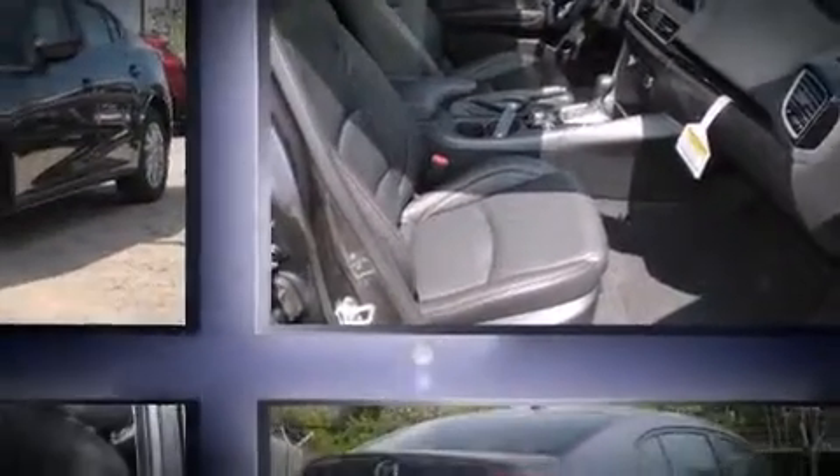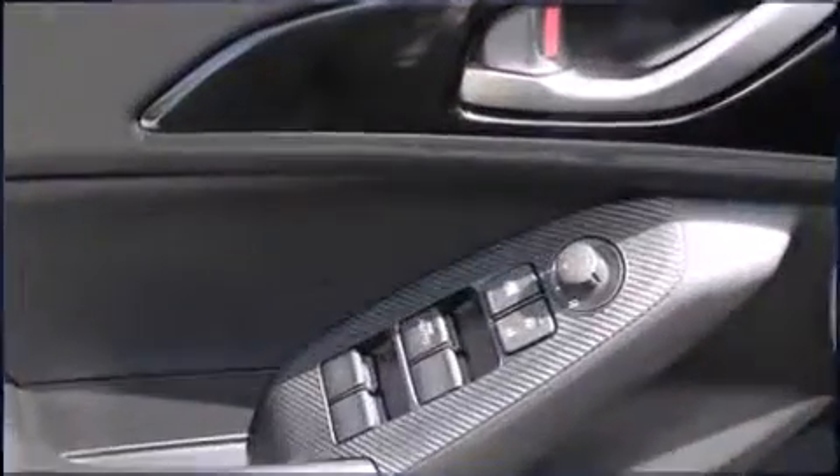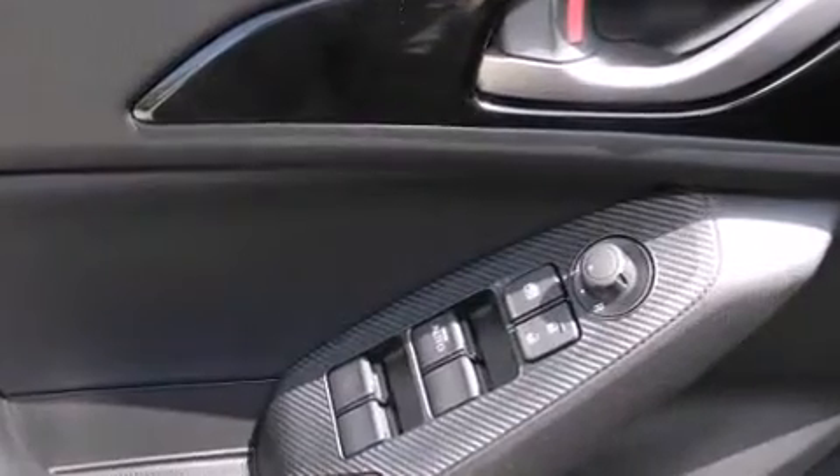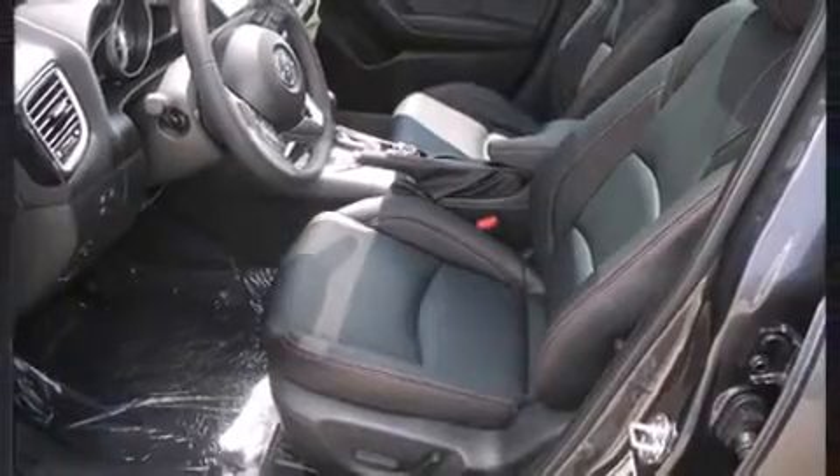Both high fuel economy and flexible performance are assured by the six-speed automatic transmission. Mazda prioritized fit and finish, as evidenced by a blind spot monitoring system, an outside temperature display, remote keyless entry, and more.